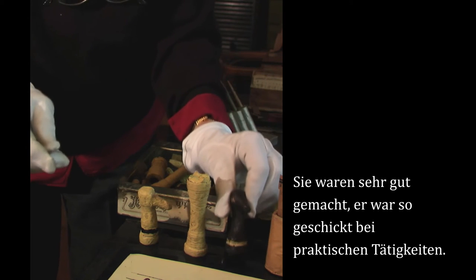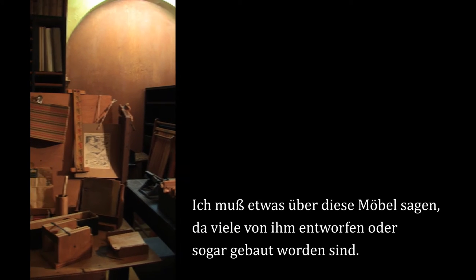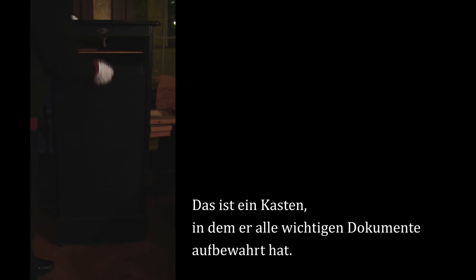He was so good with his hands. I have to say something about this furniture because a lot of it was designed by him and some of the pieces were made by him, actually. This cupboard was where he kept all of the important documents.